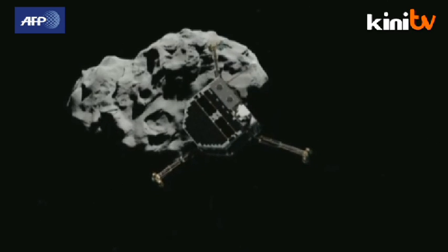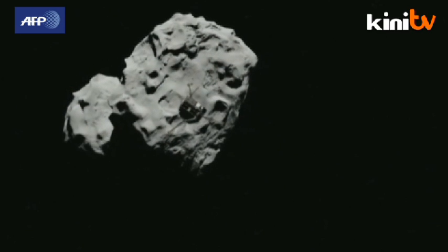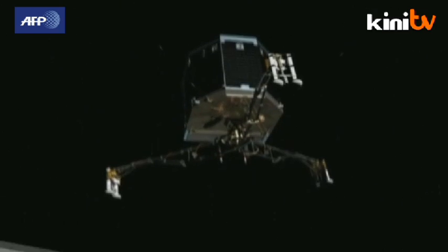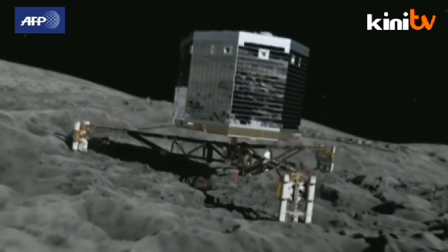It will take Philae seven hours to travel from the Rosetta orbiter to the comet, and scientists will begin gathering data as soon as it is released. The modern-day space odyssey is expected to end in December 2015. But for now, scientists are simply hoping for a smooth landing.